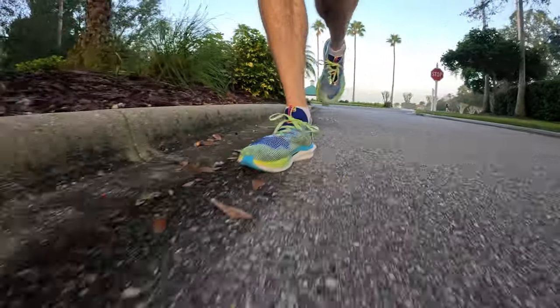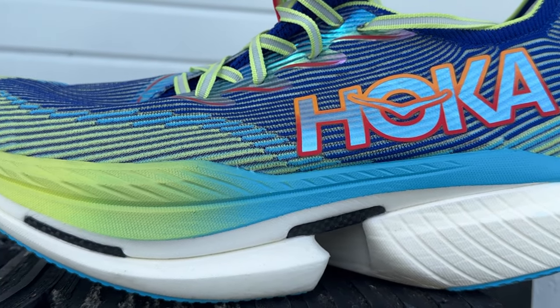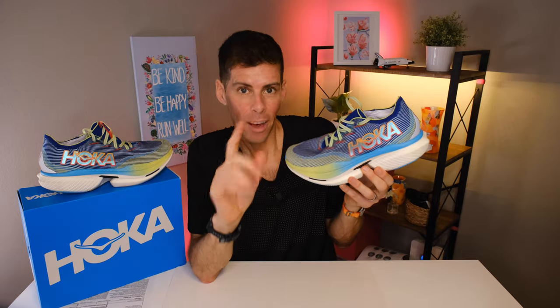The midsole is fantastic — Hoka has clearly put a lot of R&D into it. It's a full PEBA midsole with dual density foam: two different densities of PEBA with a dynamic winged carbon fiber plate sandwiched between them, running heel to toe. You can see the line where the two foams meet and the aggressive toe spring at the front. Using my durometer, the top portion reads 21 and the bottom PEBA foam reads 32 — the top is just slightly softer, contributing to a soft stepping feel while maintaining high energy return.